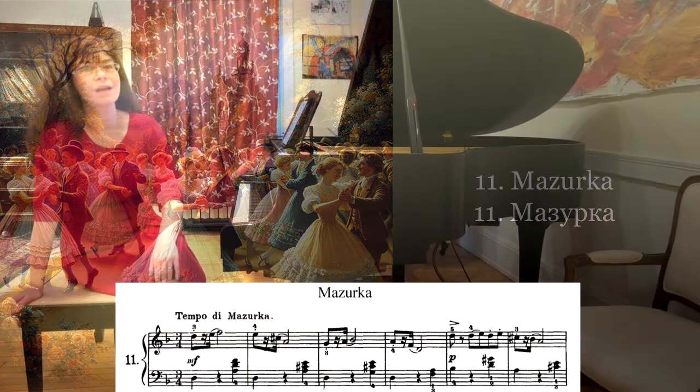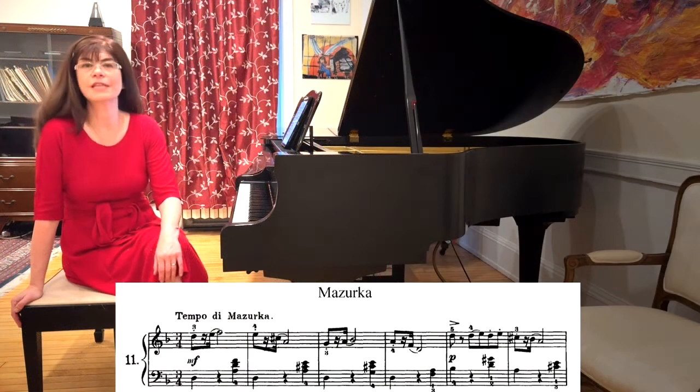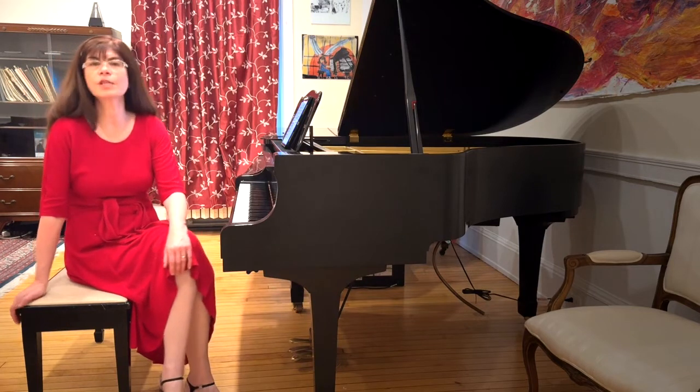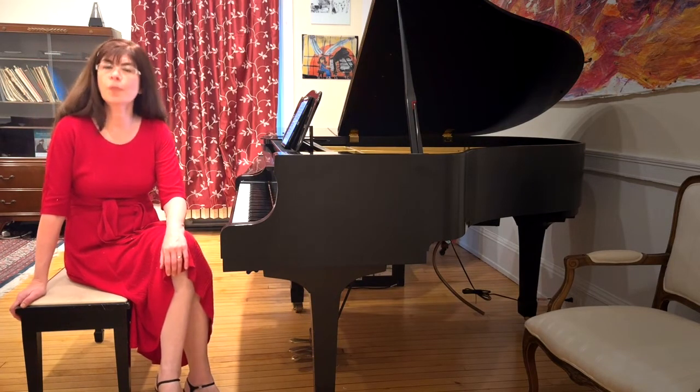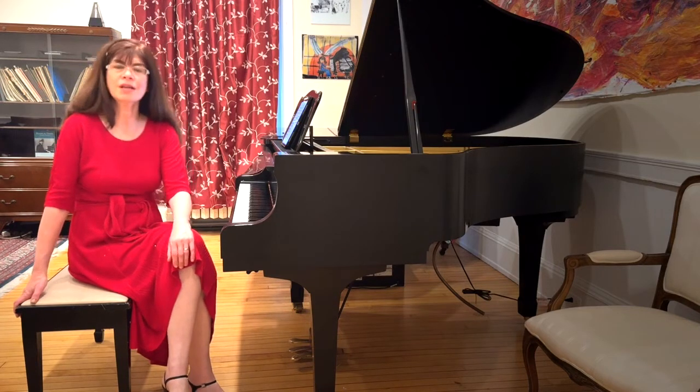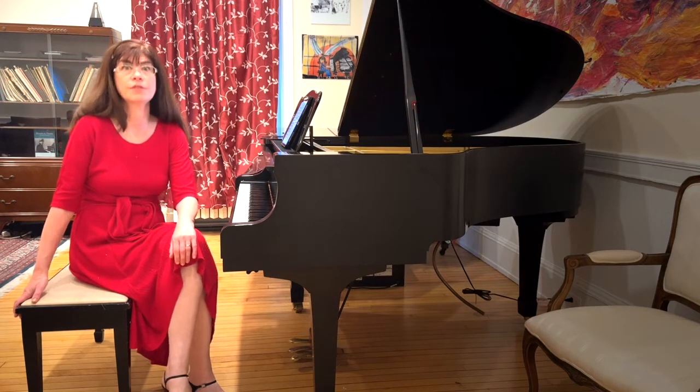The beautiful mazurka is the last of the three dances in Tchaikovsky's children's album and in many ways the most difficult. It is a marvelous preparation for the Chopin mazurkas that we all enjoy playing so much because it covers some of the same difficulty.